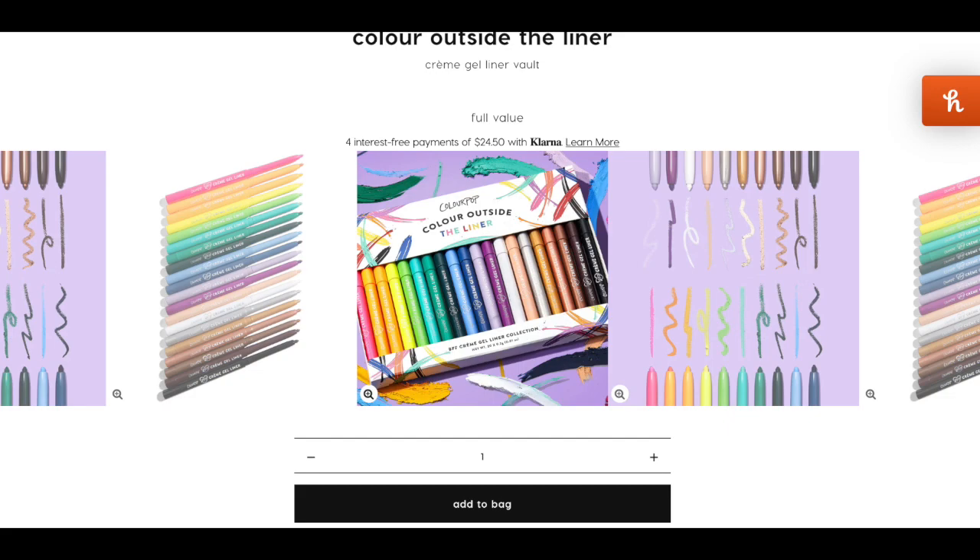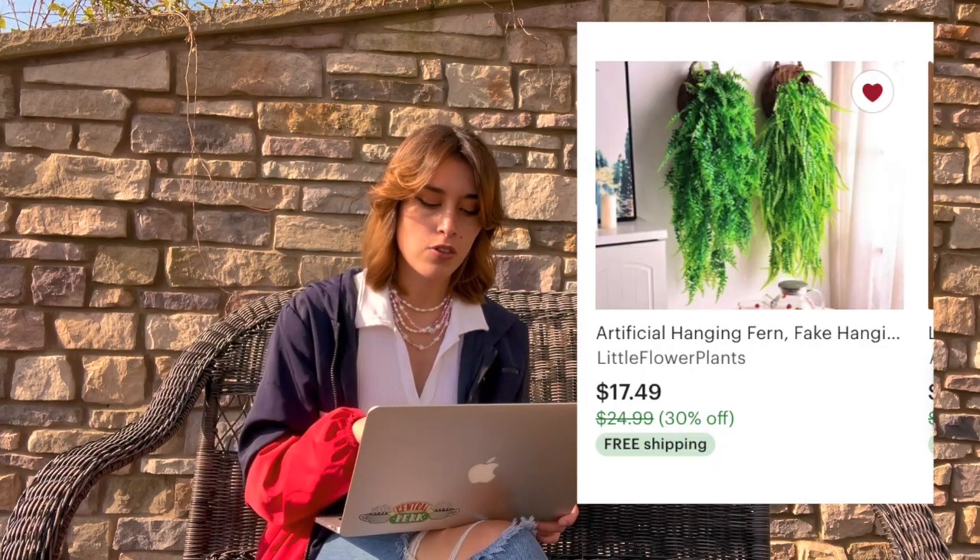You could also get them the Color Outside the Lines eyeliner collection from ColourPop, or plant propagation stands. There are assorted packs of air plants available — though I think they're fake. Honestly, fake plants are the way to go unless you know they're great at keeping plants alive. I found a hanging fern and another fake plant on Amazon that look pretty real.